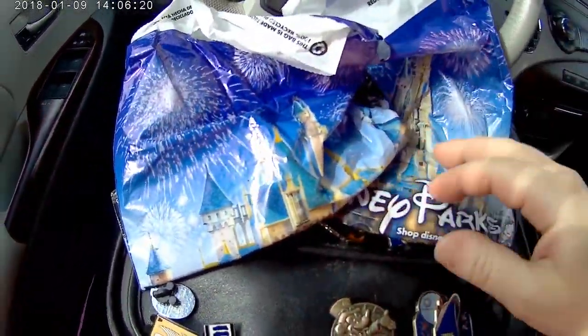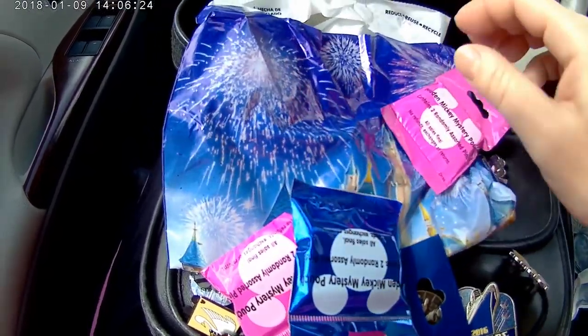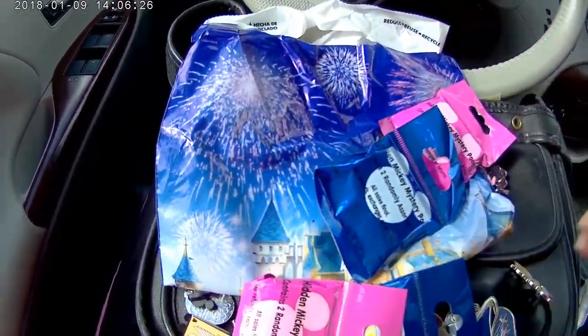I also bought that Jiminy Cricket pin and these — I'm going to open these in a different video. Thanks again, you guys. I love you all, bye!